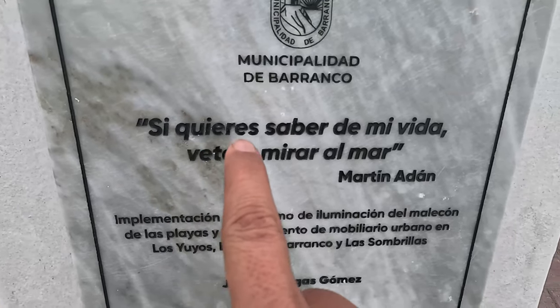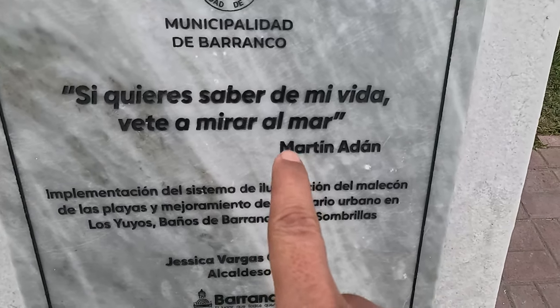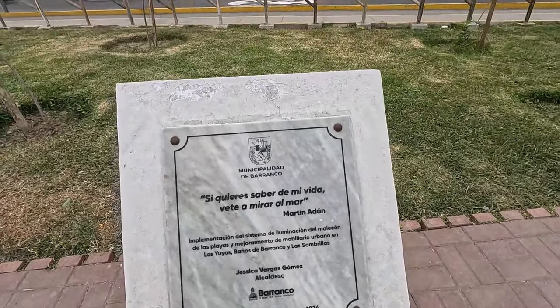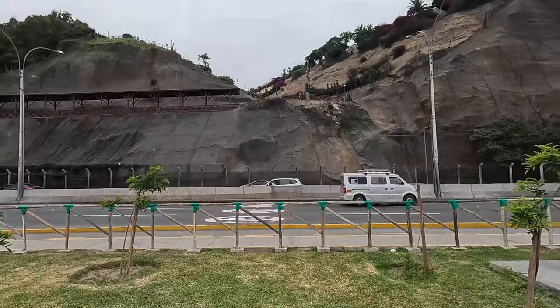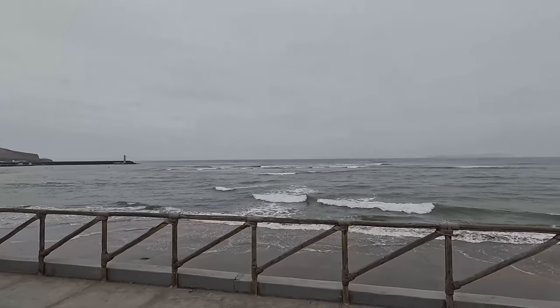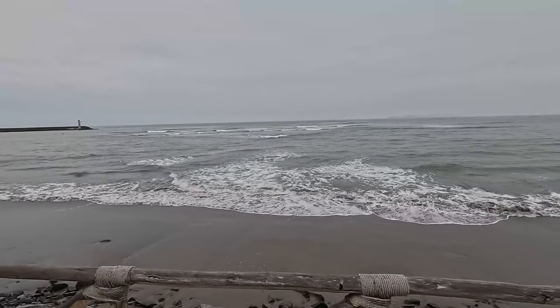If you want to know about my life, go and watch the scene — Martín Adán, who was a Peruvian poet who lived in Barranco. If you want to know about my life, watch the scene.